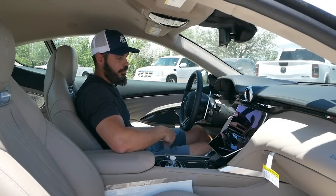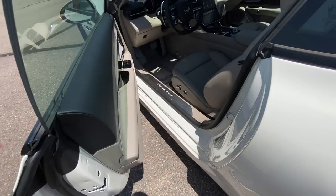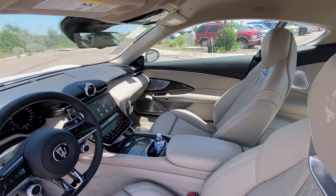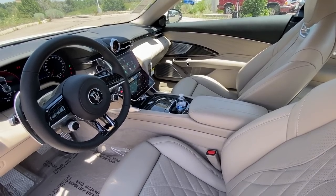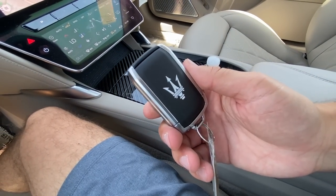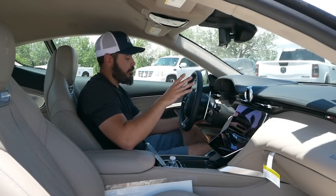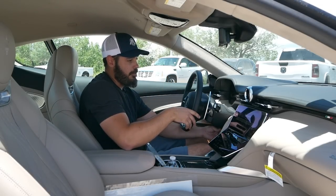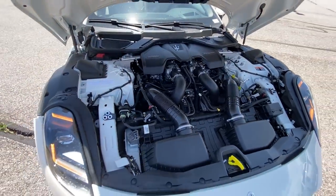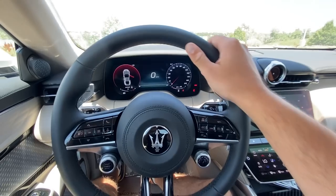Welcome to the interior of the Maserati Gran Turismo. Honestly, I'm surprised how much looks very similar to the $70,000 Maserati Grecale — the same infotainment screen, same gauge cluster, same digital clock up top. Before firing it up, the key looks like this — nothing really special, has the logo on the back and some nice weight to it. The Nettuno V6 sounds really great, but I'd definitely prefer a V8 because I think Maserati is one of those brands with a very iconic sound, and the V8 is connected to the spirit of the brand.